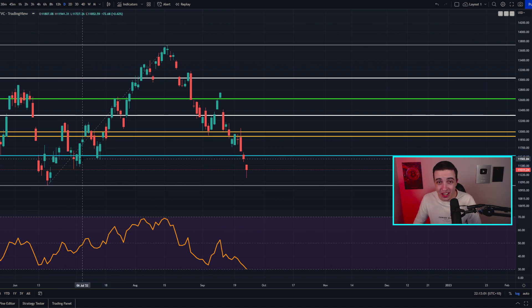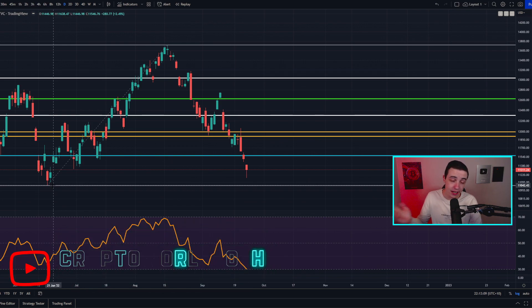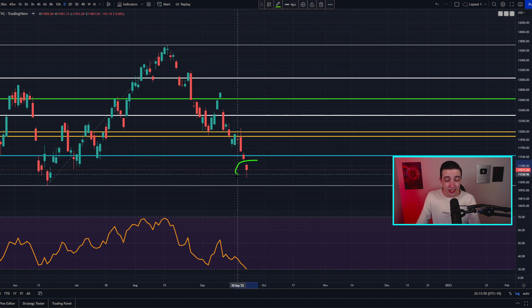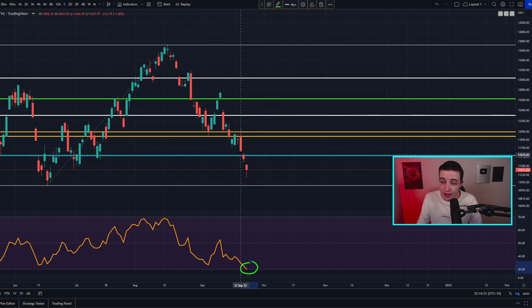Also breaking below the lows we saw during July, one of the final significant levels of support to watch for the Nasdaq 100 is the June low, sitting closer towards 11,000. Something else to pay attention to is that the daily RSI is approaching oversold territories — it's pretty much already there. Technically speaking, when the RSI enters oversold territories on the daily time frame, that tells us we have somewhat limited room to the downside in the shorter term, perhaps a few days to a week. This could actually be considered good news short-term for the Nasdaq.